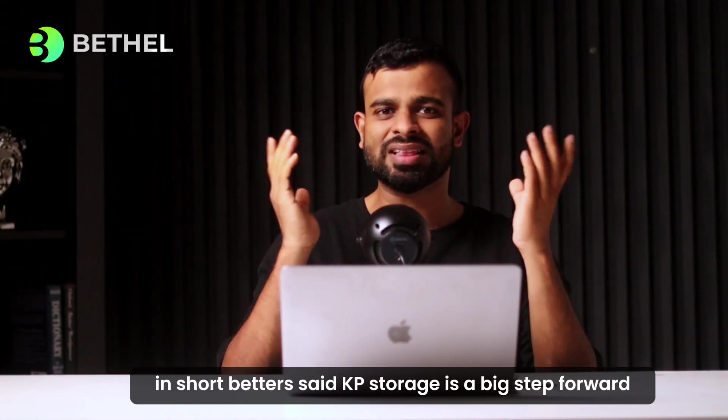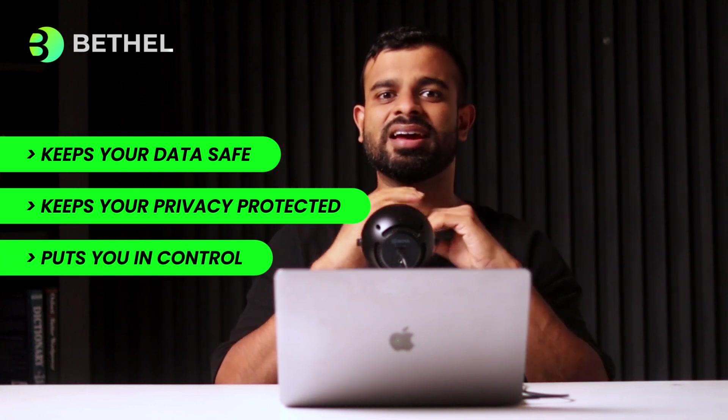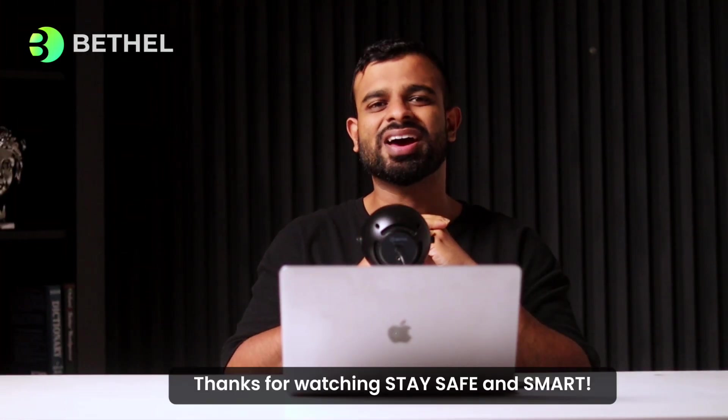In short, Battles ZKP storage is a big step forward. It keeps your data safe, it keeps your data private, and it puts you in control. Thanks for watching — stay safe and smart.